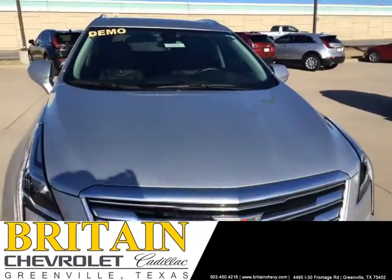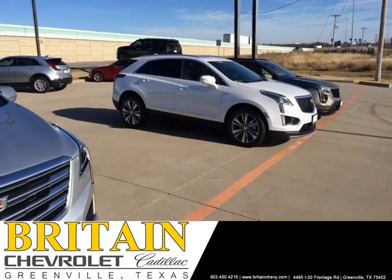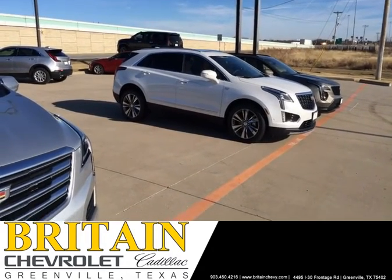If you're looking for a Cadillac for Christmas, give me a call at 903-450-5294. That's John Foote, Britain Chevrolet Cadillac, Greenville, Texas.